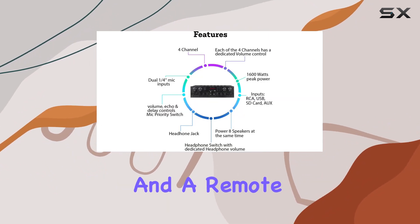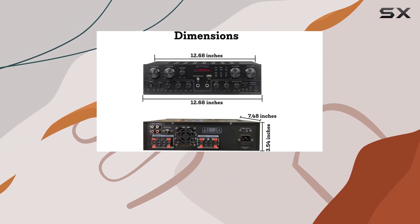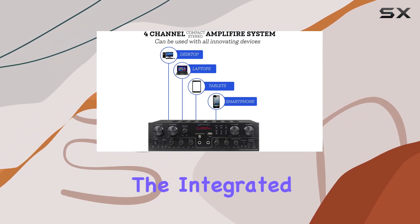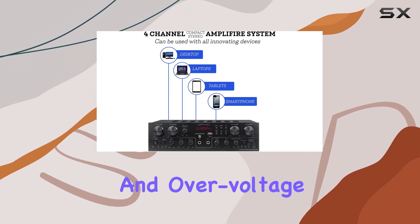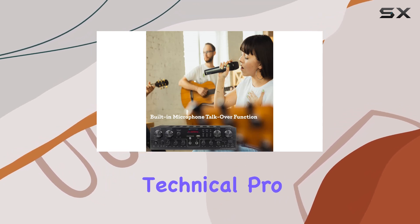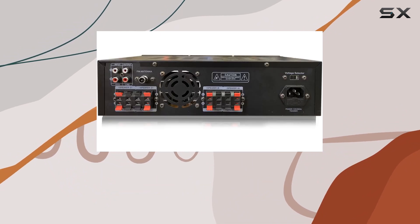The package comes complete with an antenna and a remote control for adjusting audio settings from a distance. This home speaker amplifier is not just about power — it's about control and versatility. The integrated overcurrent, short circuit, and over-voltage protection ensure the safety of your system.